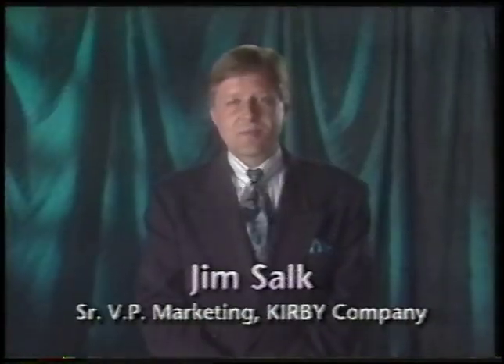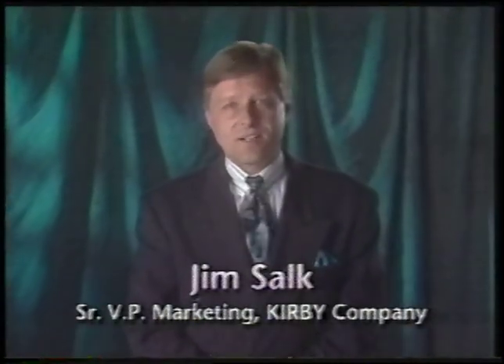Hello, I'm Jim Salk, Senior Vice President of Marketing for the Kirby Company. Welcome to the video version of the G4 Owner's Manual. Before we begin, I'd like to introduce the President and Chief Executive Officer of Kirby, Mr. Gene Winfeld.